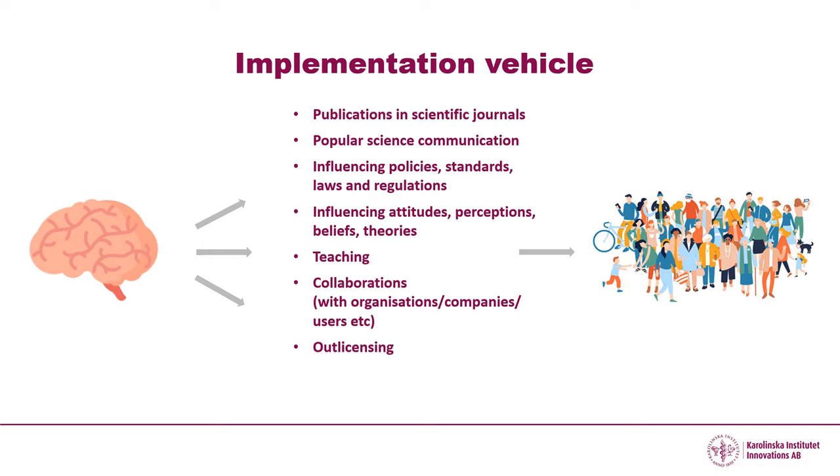Another way to go is to out-license your knowledge. You can also set up an organisation or a company. Often you need to do several of these activities to really reach out and draw attention to your innovation. You should also adapt your activities depending on who you are talking to and consider what organisations or people would be best in bringing your innovation out to society — maybe it's better to team up with someone who already has channels to your specific target groups.